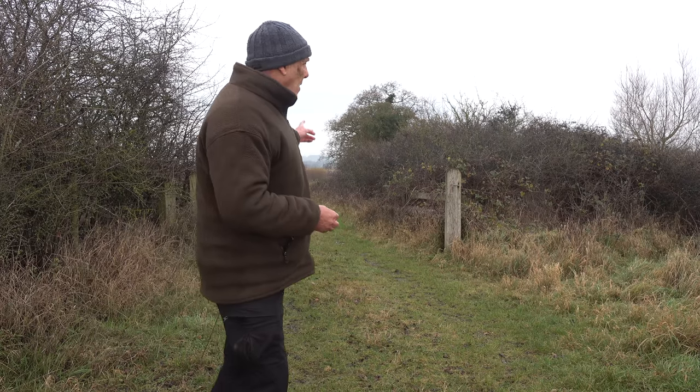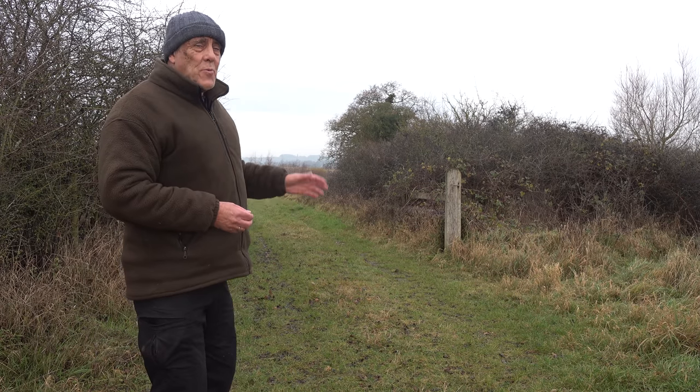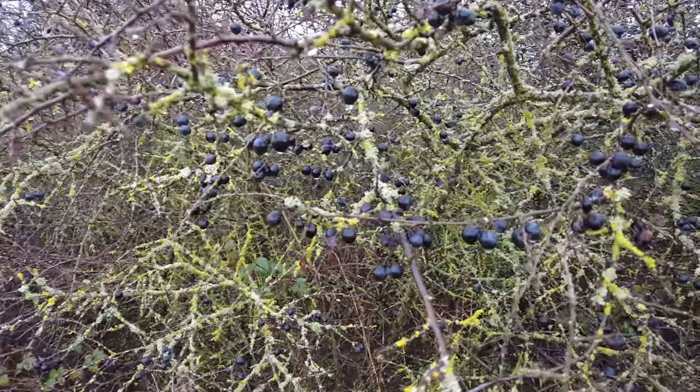Not always — I did have a hide up here on these sloe berries just off to the right two winters ago, and I got my best pictures of redwings taking sloe berries, which I'll show you in a bit.